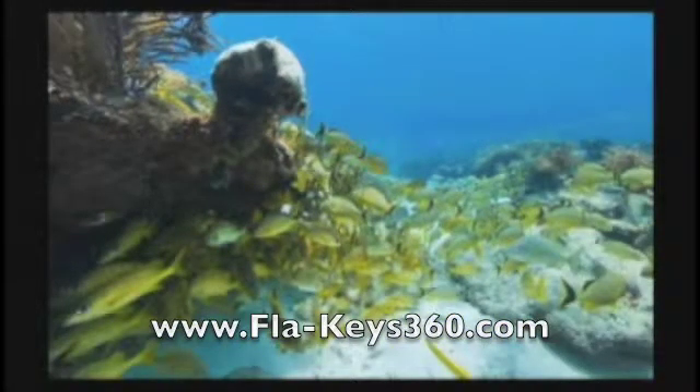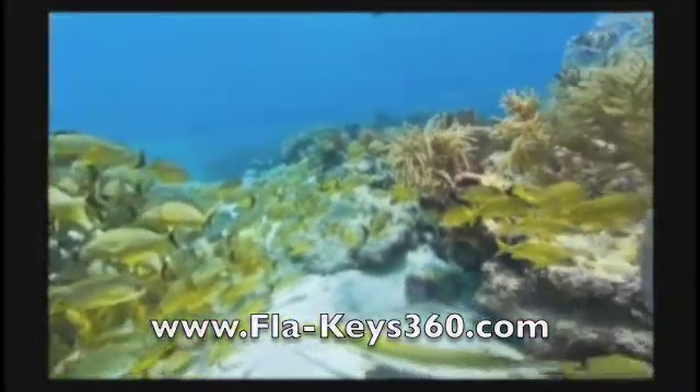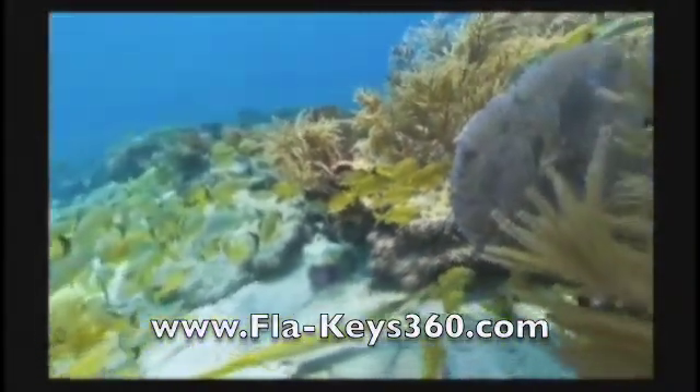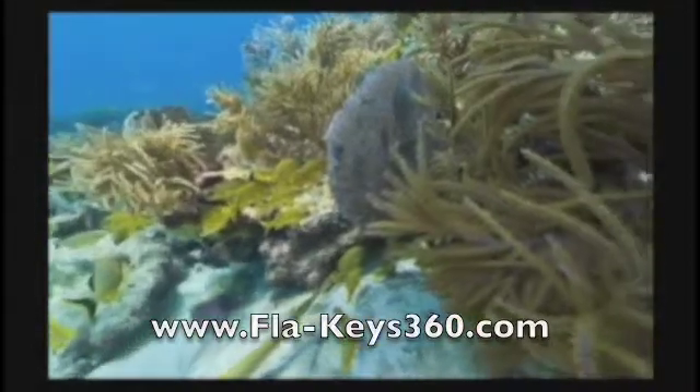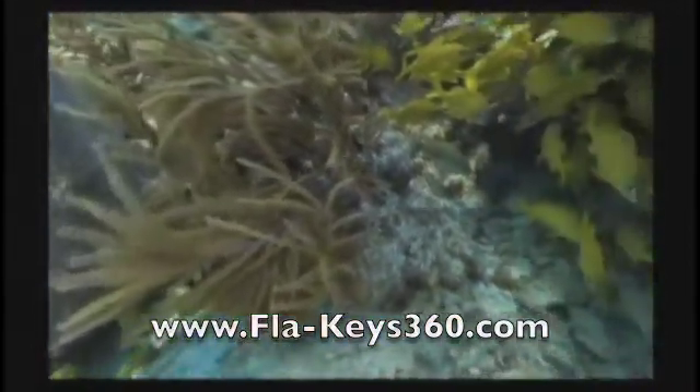What you're seeing is not a normal video. This is a video output from a high resolution 360 degree interactive panorama taken underwater in the Florida Keys. A little reef called Pleasure Reef is the location here.